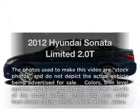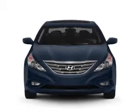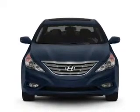Get noticed in this 2012 Hyundai Sonata. Travel the roads in style and comfort in this great vehicle, with an efficient 4-cylinder engine connected to a smooth shifting 6-speed automatic transmission.